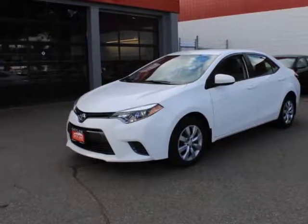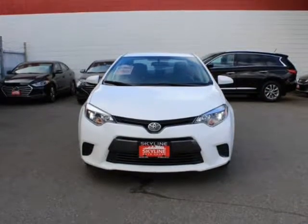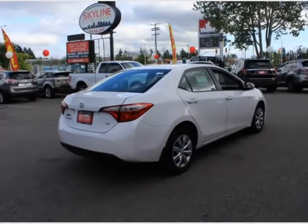This 2016 Toyota Corolla is brought to you by Valiato Group. Features: Engine 1.8L I4 DOHC Dual VVT-i. Transmission: 4-speed automatic with ECT-i. Electric Power Assist Speed Sensing Steering.